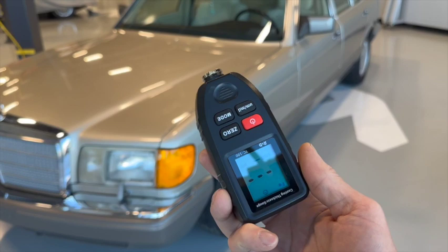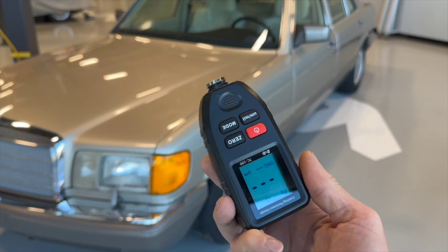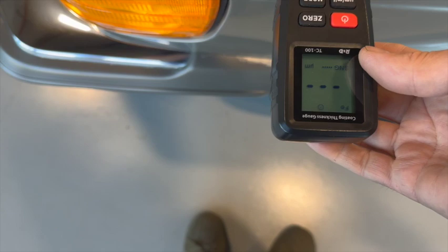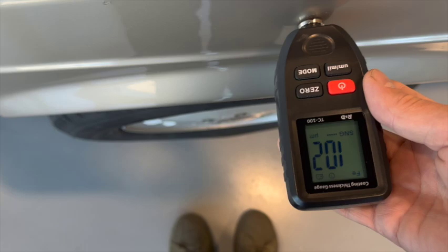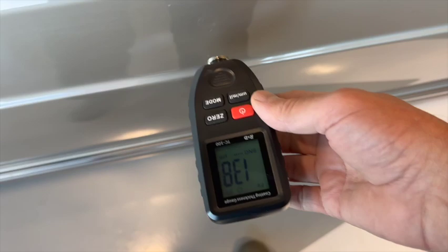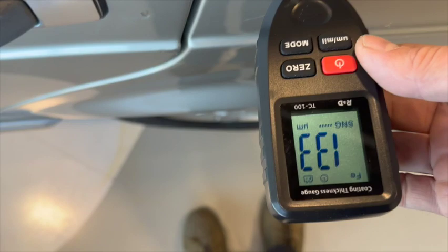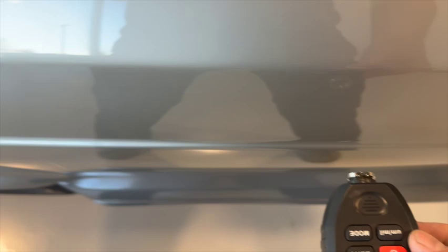Now we bring out the paint meter and go through the car measuring paint depth. The meter is set up in micrometers — one one-hundredth of a millimeter. Factory paint is around 200 micrometers or 0.2 of a millimeter, but over 35 years it gets polished down. If the car was repainted we'd be seeing numbers in the fours, fives, and sixes. If there was any filler you'd see nothing or 1,000–2,000 micrometers. I've done this car before and every panel has uniform paint depth — it's all factory paint.